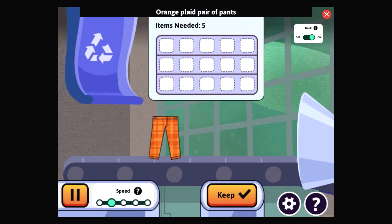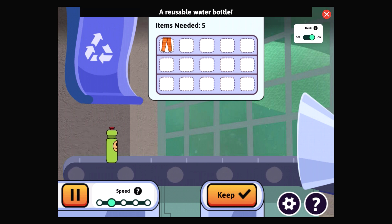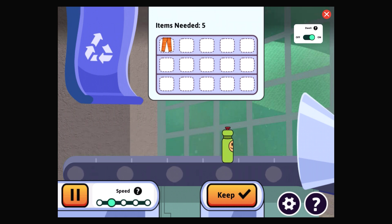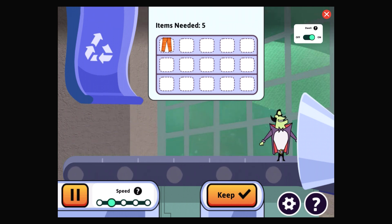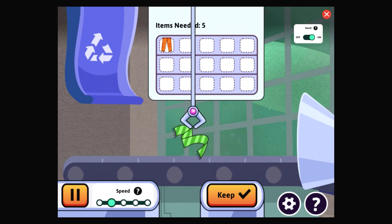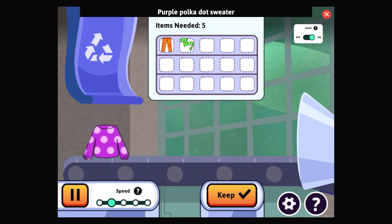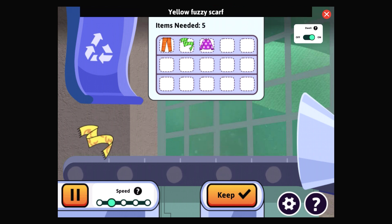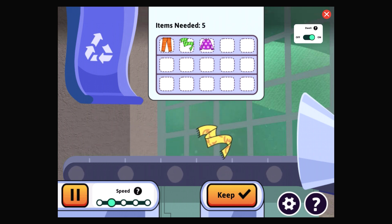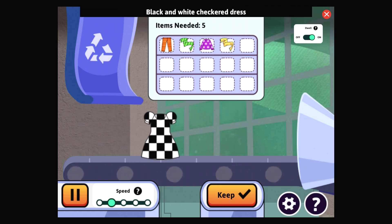Another one — orange plaid pair of pants. A reusable water bottle. A transforming hacker toy. Green striped scarf — fabulous. Hacker's hair potion. Purple polka dot sweater — fabulous. Yellow fuzzy scarf — amazing work. Black and white checkered dress.